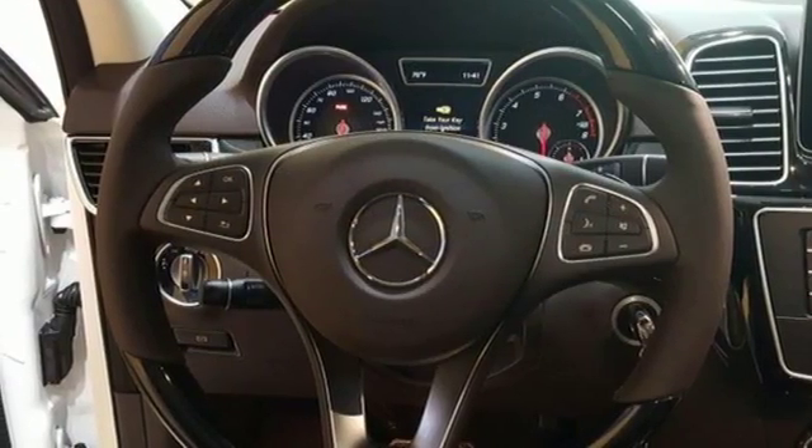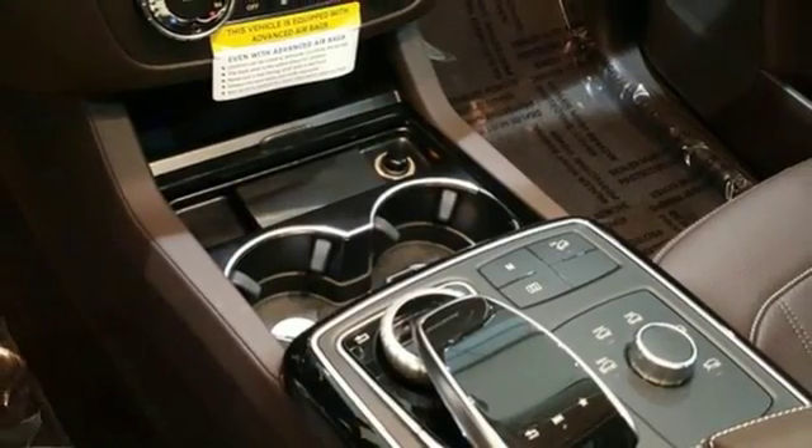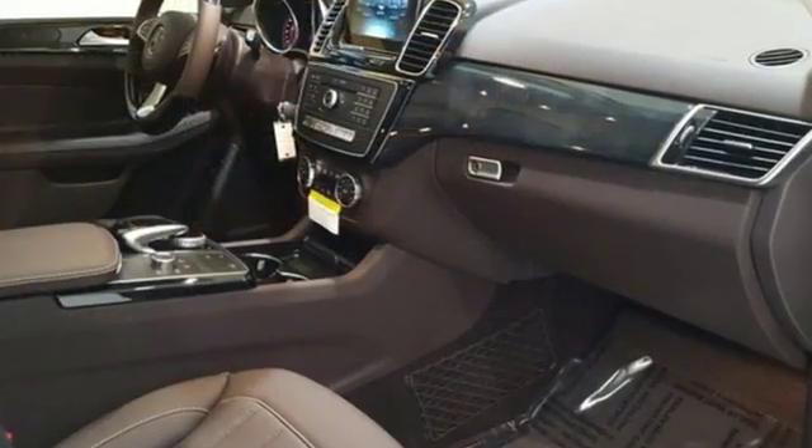And while you're enjoying the quiet and comfortable ride, this GLE is always on alert for unexpected moments with attention assist, crosswind assist, and pre-safe, which instantly prepares your vehicle for an accident.